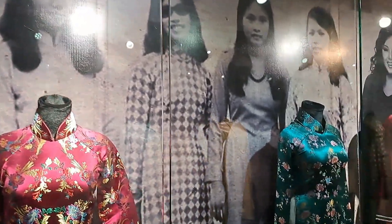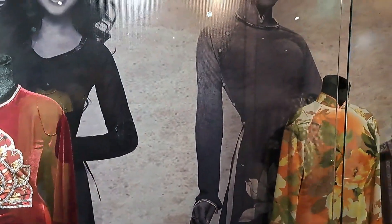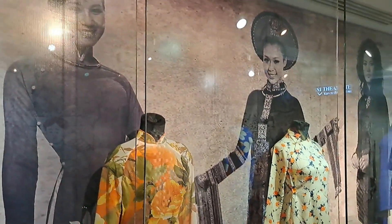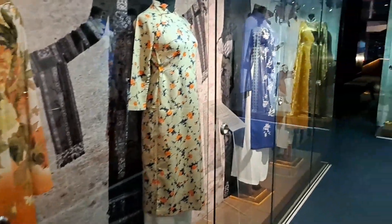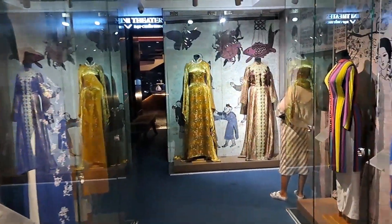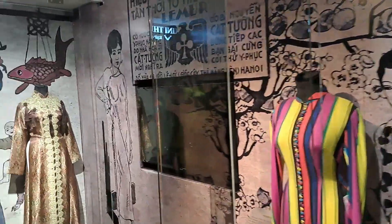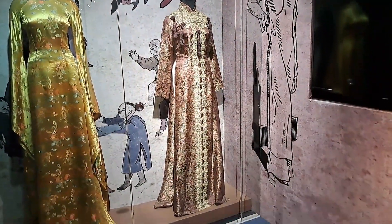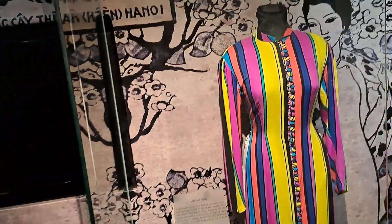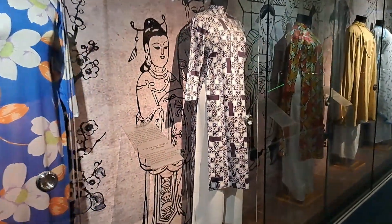Here you can see the Ao Dai exhibition which honours the traditional beauty of the Vietnamese national costume. Vietnam's national dress, the Ao Dai, is one of the country's most striking symbols of beauty. Over hundreds of years the Ao Dai has evolved alongside Vietnam, going from regal to practical, humble to high fashion and back again. The Vietnamese Ao Dai is appreciated by the young and old alike, and its elegant lines flatter both men and women.